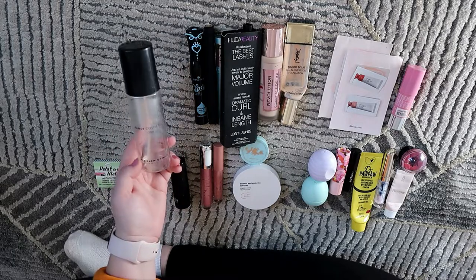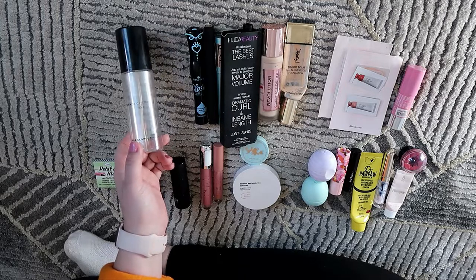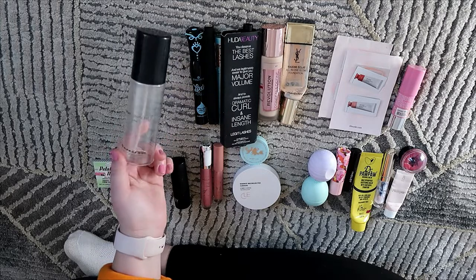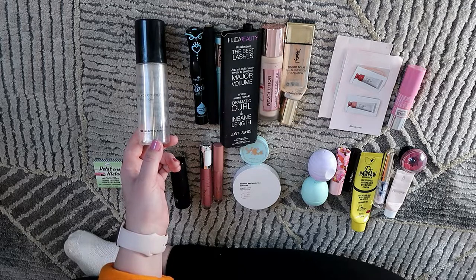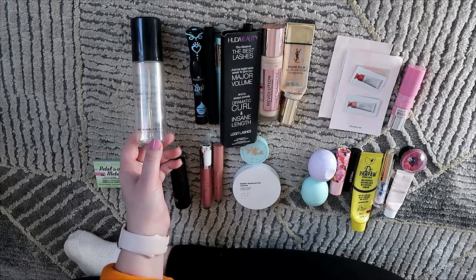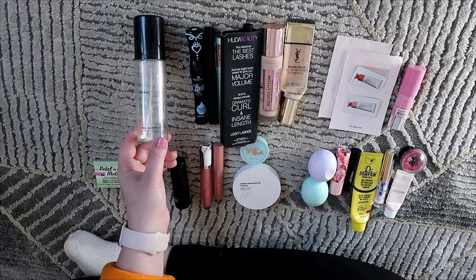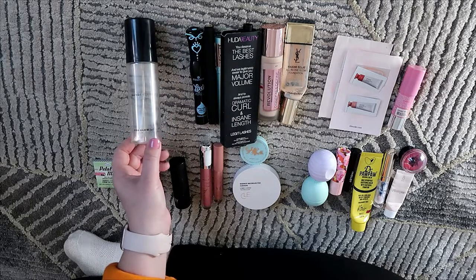I also used up the Candy Cosmetics Pre-Glow Mist — a very glowy spray, similar to the Iconic London sprays. It gave a really beautiful glow on the face. It might not suit an oily person, but as a combo skin person I was somewhere in the middle and I did like how it made my skin look.